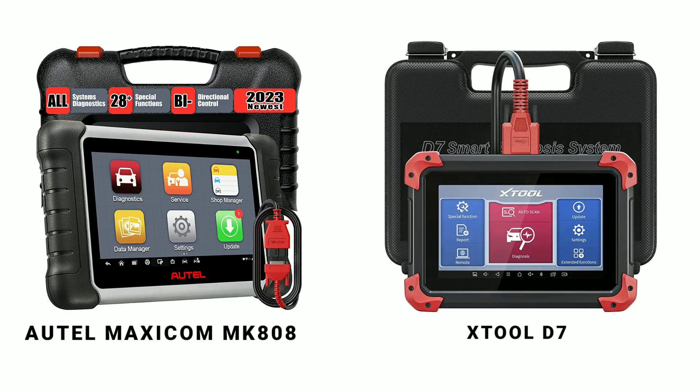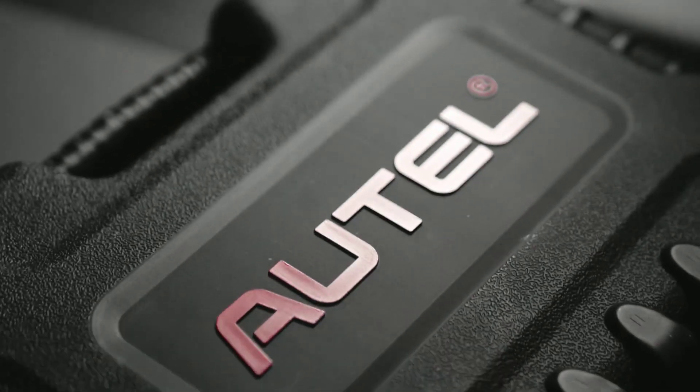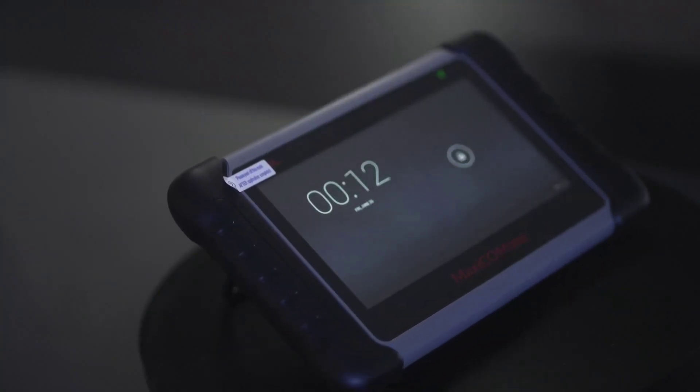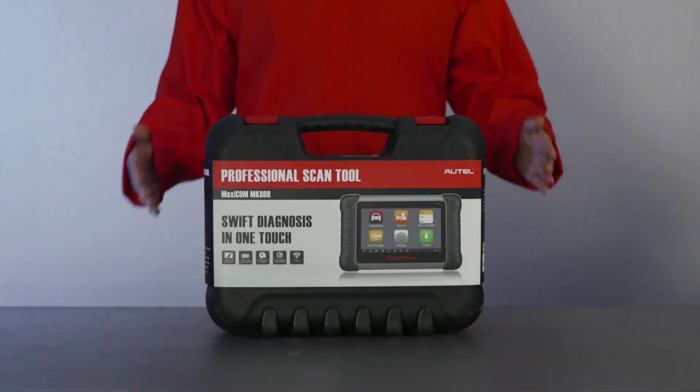In the blue corner, we have the Otel MK808, and in the red corner, we have the X-Tool D7. Get ready for an ultimate comparison to determine which one deserves the title of the reigning diagnostic tool champion. Let's dive right into it. First up, let's take a closer look at the Otel MK808. This powerful diagnostic tool comes packed with a range of features designed to make your automotive diagnostics a breeze. With its intuitive touchscreen interface and lightning-fast performance, the Otel MK808 is known for its user-friendly experience.